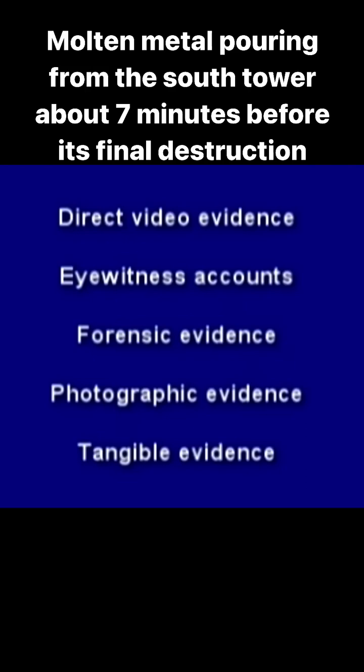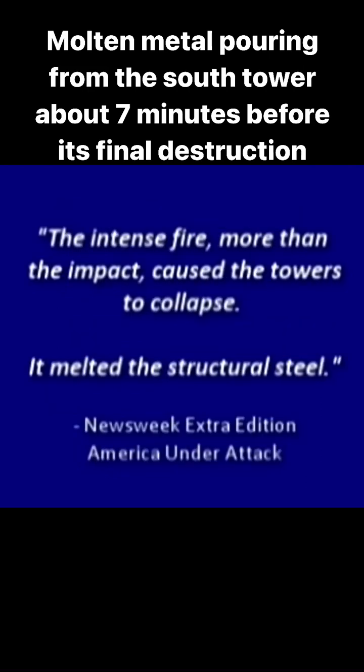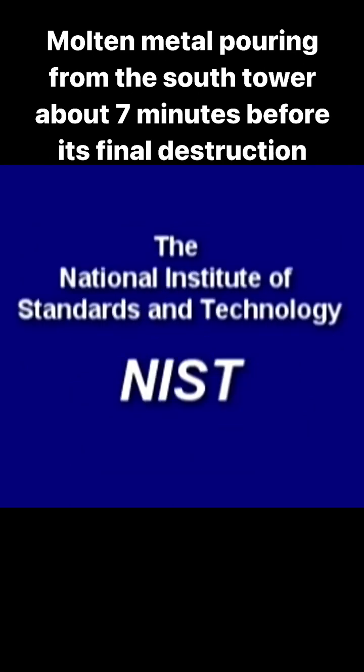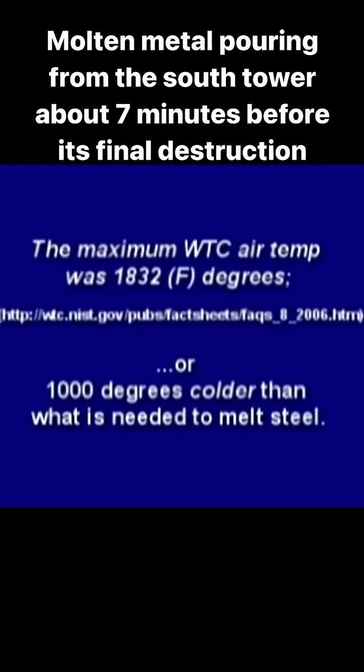We have direct video evidence, eyewitness accounts, forensic evidence, photographic evidence, and tangible evidence — all corroborating temperatures high enough to melt steel. The media told us the intense fire, more than the impact, caused the towers to collapse and melted the structural steel. But there's a problem: office and open-air jet fuel fires cannot melt steel. NIST stated the maximum air temperature was about 1,800°F — roughly 1,000 degrees colder than what's needed to melt steel.